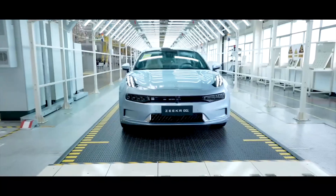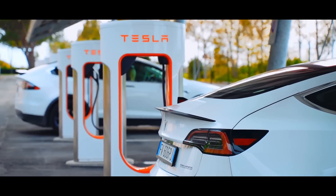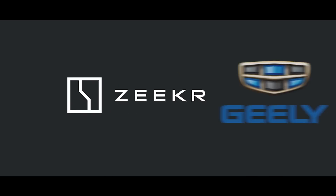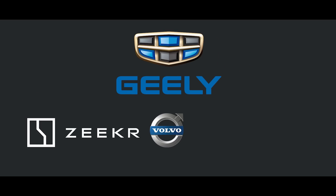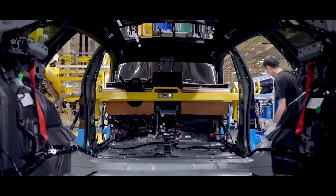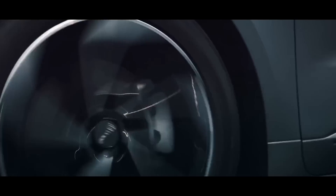Zeker is a premium vehicle brand specializing in electric cars to compete with the likes of Tesla, BMW, and other Western premium auto brands. Zeker was founded by Chinese auto giant Geely, which owns many other car brands including Volvo, Polestar, and Lotus. However, Geely plans to overtake the European market with its premium EV brand, Zeker, and the cars are really impressive.